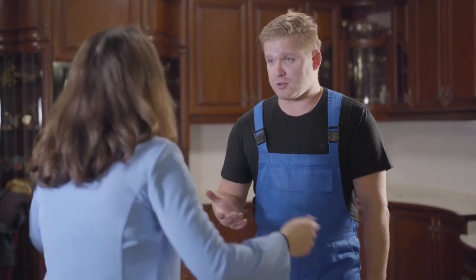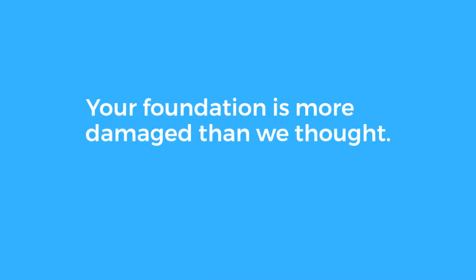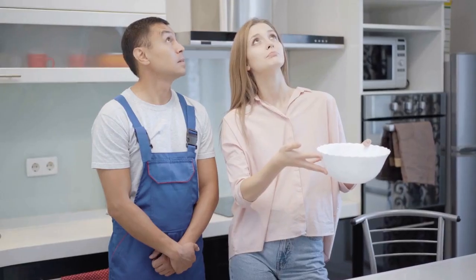They might say things like, 'We found hidden damage behind the walls,' or 'Your foundation is more damaged than we thought.' The original low quote quickly turns into a much higher bill.